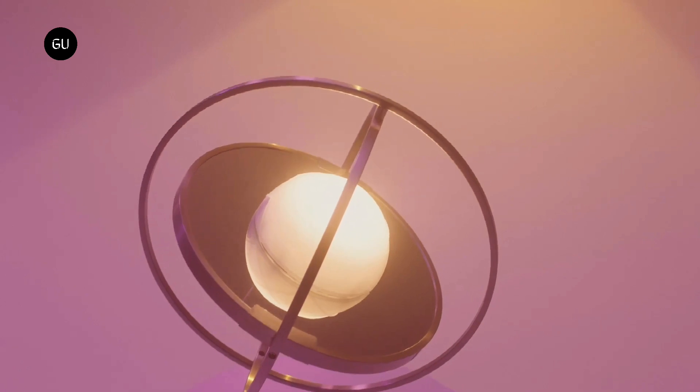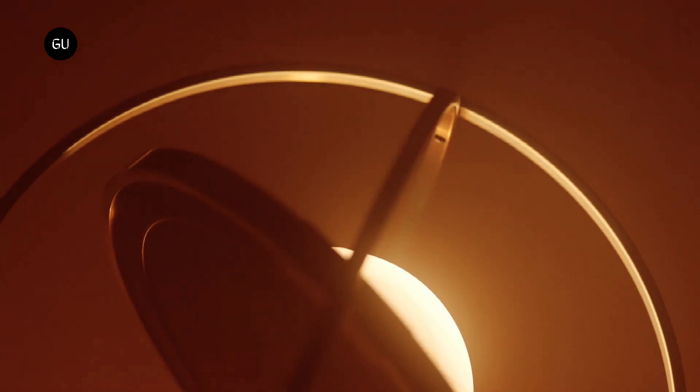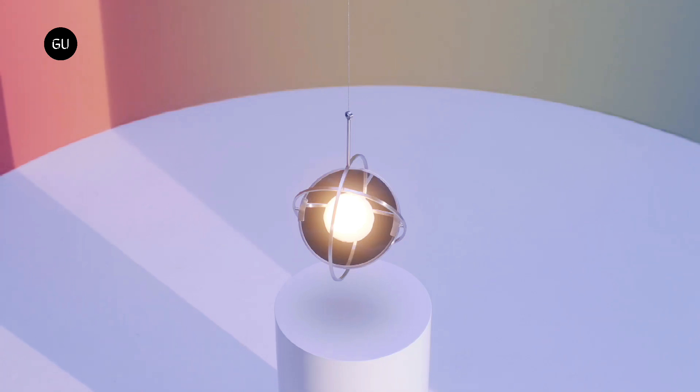Imitating the solar system, this collection comprises of circular solar units and elliptical frames reflecting the rotation course of planets around the sun.